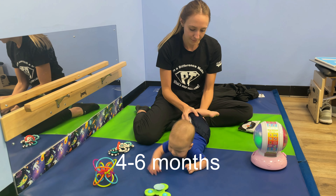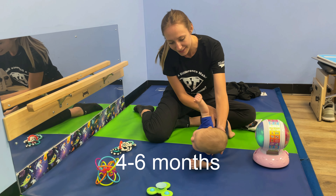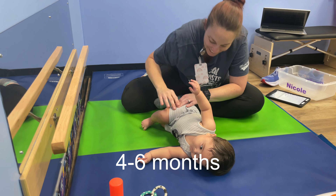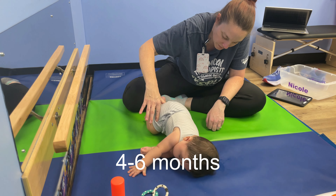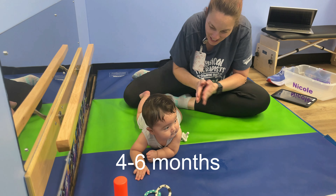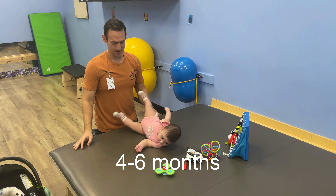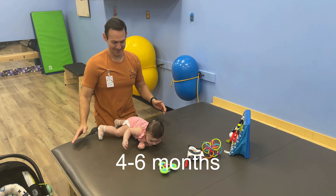In the four to six month age, your baby should start rolling and prop sitting. For rolling, your baby will begin to explore first by going from their side to the belly, then back to their belly, and eventually belly to their back. Encourage rolling by placing toys just out of reach to motivate movement. Rolling helps strengthen the muscles needed for later mobility.